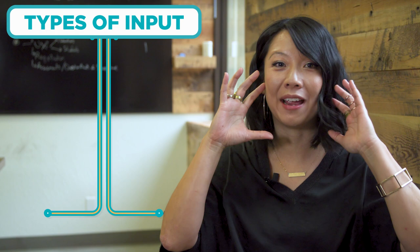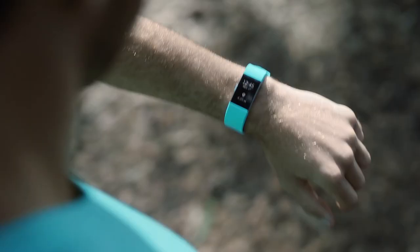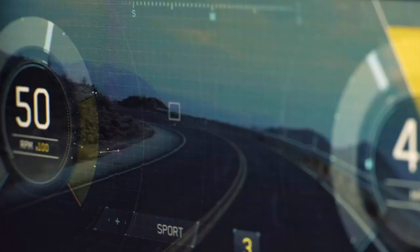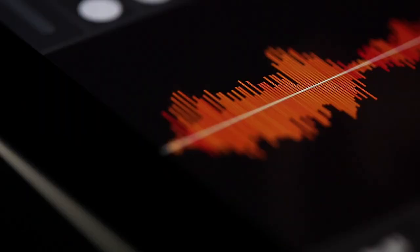First we're going to talk about input — this is my favorite, because input is the stuff that the world does, or that you do, that makes the computer do stuff. You can tell a computer what to do with a keyboard, a mouse, a microphone, a camera. And now if you're wearing a computer on your wrist, it might listen to your heartbeat, or in your car it might be listening to what the car is doing. A touch screen can actually sense your finger, and it takes that as input.